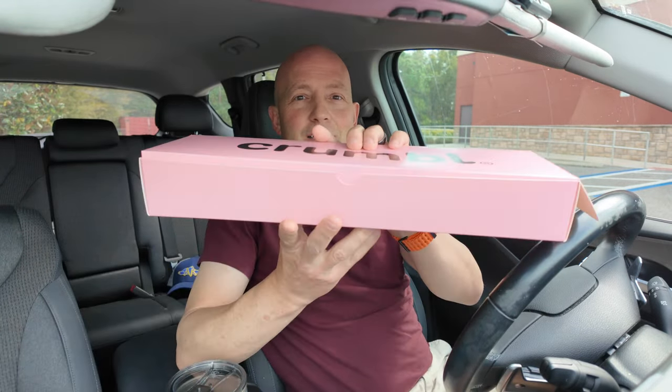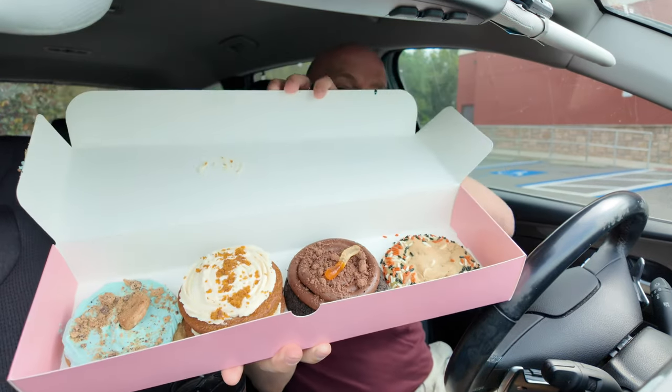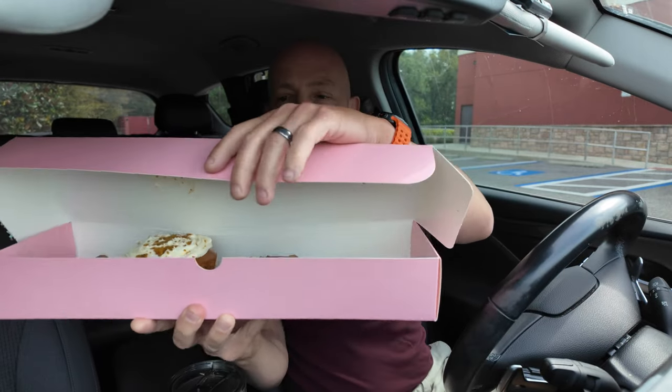It's Halloween week and Crumbl released their Halloween cookies this week. I don't eat a lot of desserts, but since it's Halloween week and I wanted to be festive, I'm gonna review some of the Crumbl Halloween cookies and one Halloween cake. Let's see how good these are gonna be — here's a little sneak peek at these bad boys.